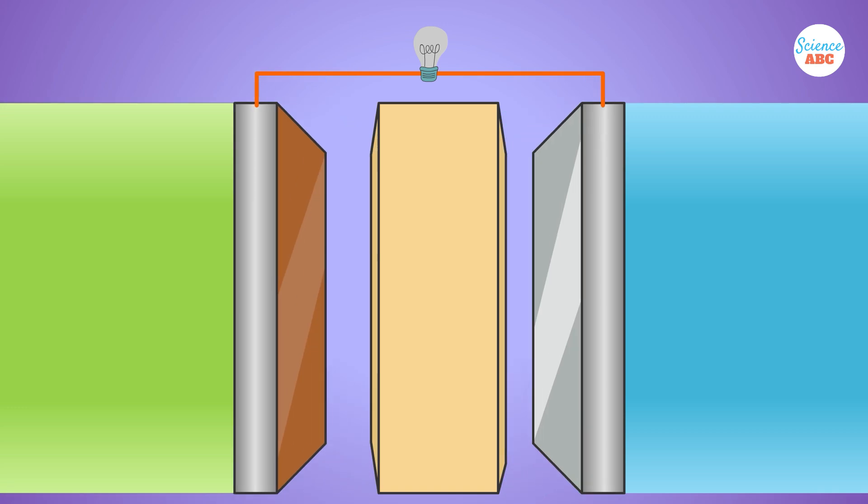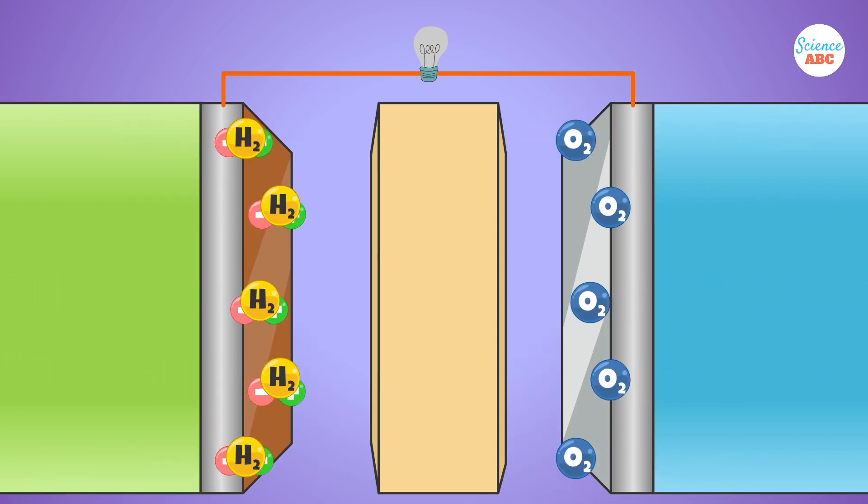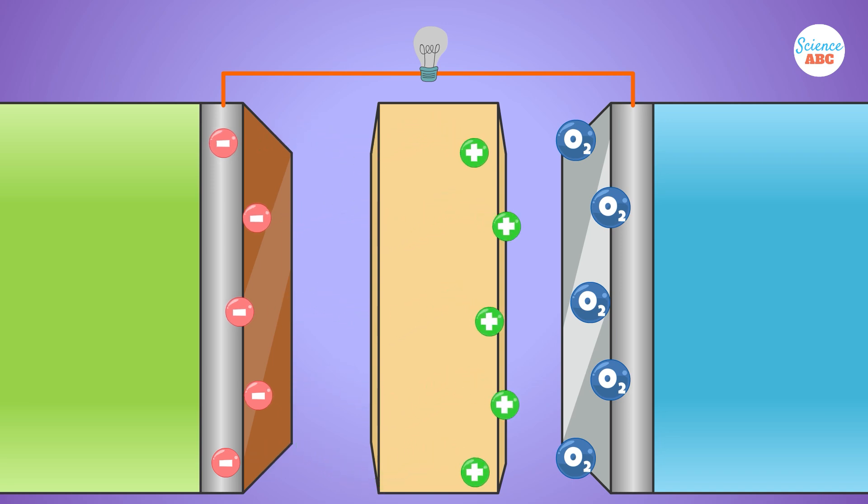A catalyst, typically made of platinum, is located at the anode and facilitates the splitting of hydrogen molecules into two components: positively charged hydrogen ions and negatively charged electrons. The positively charged hydrogen ions move through the electrolyte towards the cathode, where they combine with oxygen from the air to produce water and heat.